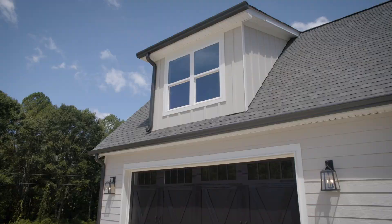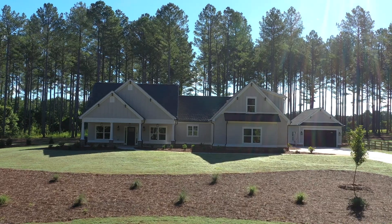For more information about this house or any other new construction from Rocky Branch Builders, as always contact soldbythepricegroup.com.